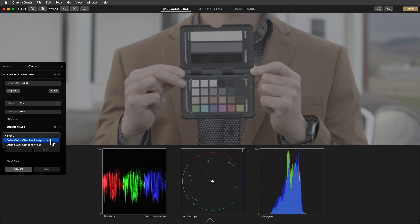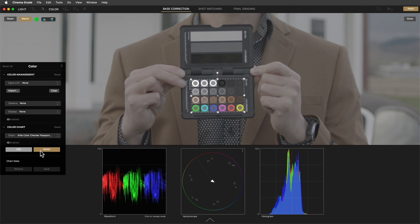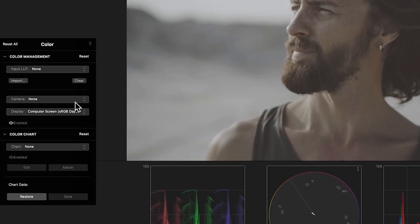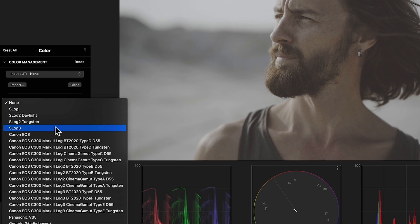That is not fair. What's next — Cinema Grade is going to do the grade automatically for you? I mean, almost actually. With an x-ray chart, an auto-correction can be done. And even if you didn't shoot with a chart, and you've captured and logged, just choose your camera and the ACES Color Management does the rest.